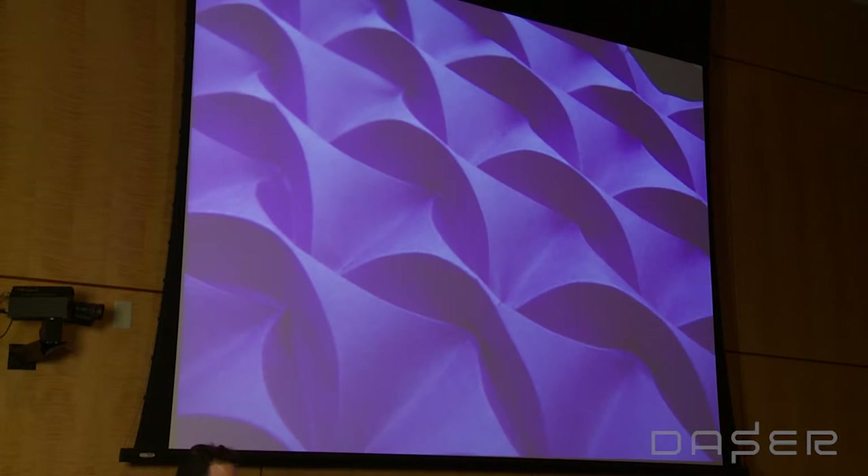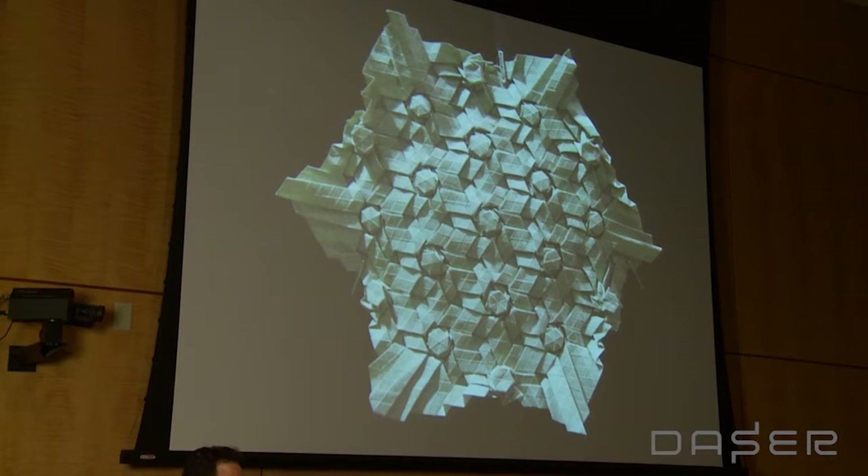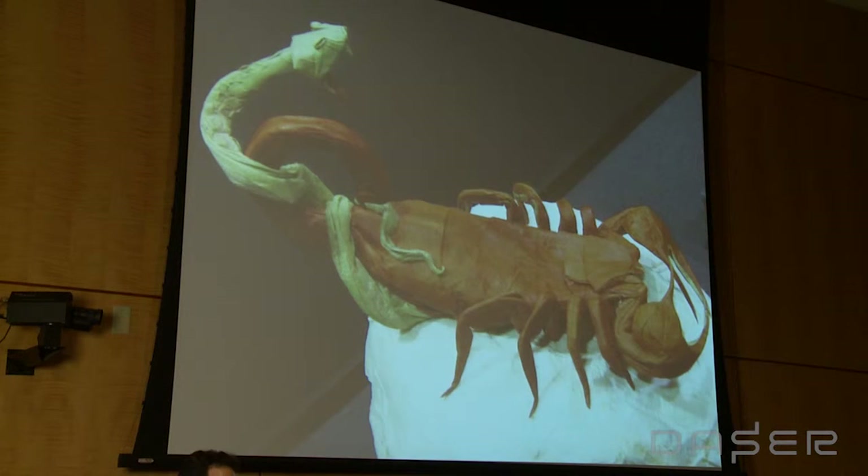But origami today has become quite sophisticated. We know how to fold curved folds, make very complicated tessellated patterns, make curved surfaces with straight folds, and make very complicated shapes. This is one sheet of paper, one side orange, the other side green, folded into this snake wrapped around a scorpion.